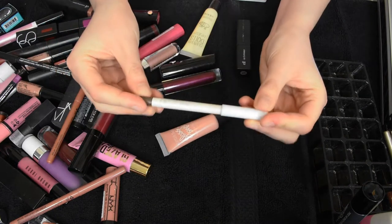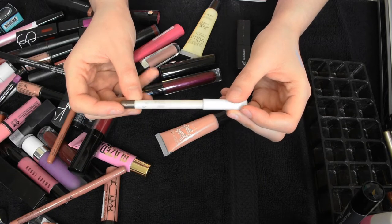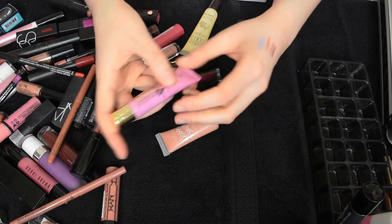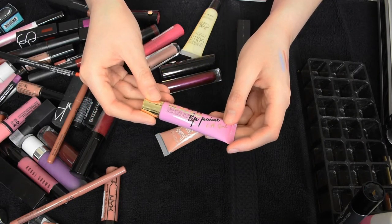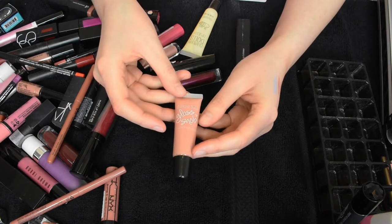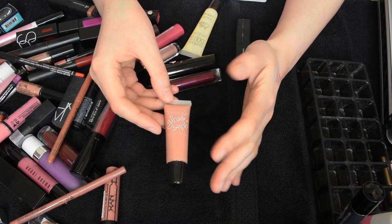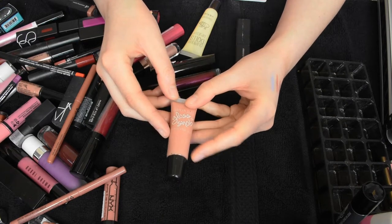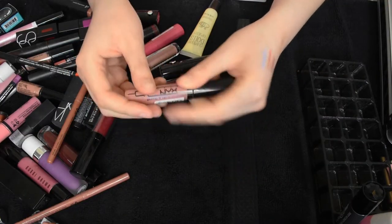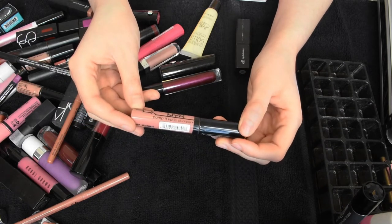This is the ColourPop Lippie Liner in the shade Wet — I believe this is discontinued but it's a nice dark gray and I do like it for when I'm doing a grayish lip, so I'm gonna keep that. This is the LA Girl Glazed Lip Paint — I literally just got this, featured it in a haul, and I do like the color, so I'm gonna keep it. This is the Glamour Dolls Gloss Knob in the shade Topless — I do like this, it's discontinued, only about a year old. I use it when I want something very nude and glossy, so I'm gonna keep this. This is the NYX Pump It Up Lip Plumper in the shade Elizabeth — I've been talking about this a bunch recently and I do really love it.